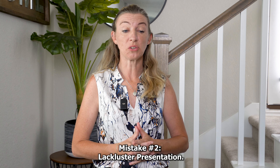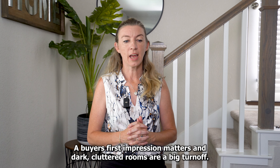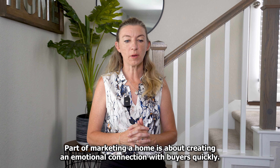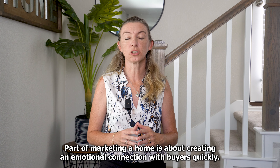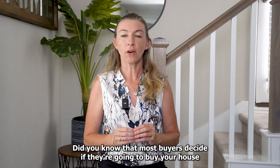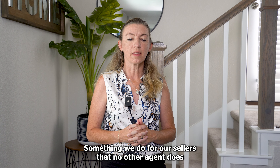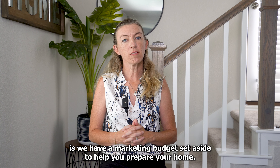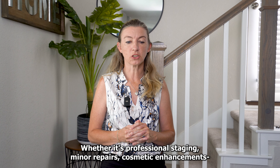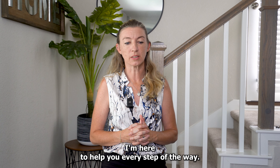Mistake number two: lackluster presentation. A buyer's first impression matters, and dark, cluttered rooms are a big turnoff. Part of marketing a home is about creating an emotional connection with buyers quickly. Did you know that most buyers decide if they're going to buy your house within the first minute of entering? Something we do for our sellers that no other agent does is we have a marketing budget set aside to help you prepare your home — whether it's professional staging, minor repairs, or cosmetic enhancements. I'm here to help you every step of the way.